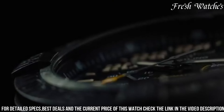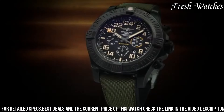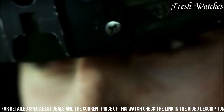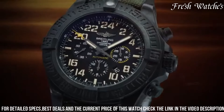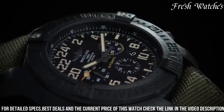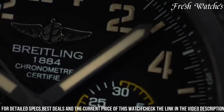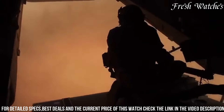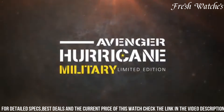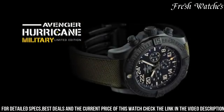With a 24-hour military-style display and water resistance to an impressive 100 meters, it's ready for any aquatic challenge. The strap, made from high-quality military textile fiber, not only enhances durability but also provides extraordinary comfort. The Breitling Avenger Hurricane Military Watch is a testament to Breitling's dedication to performance and endurance, making it the ultimate companion for those who dare to push their limits.